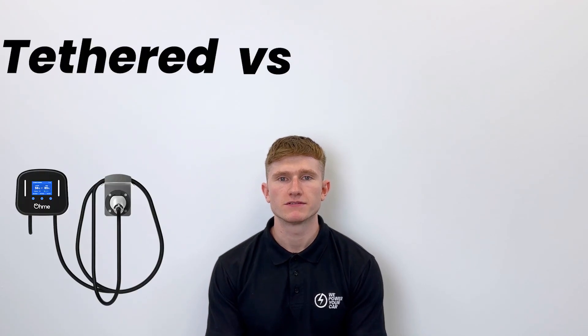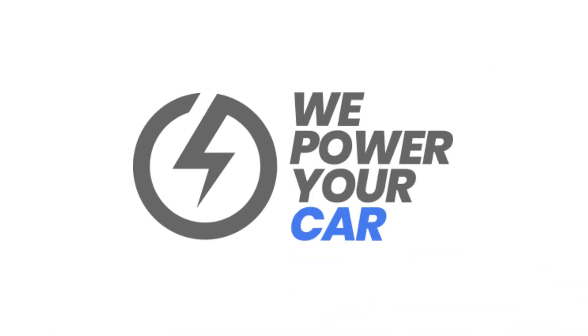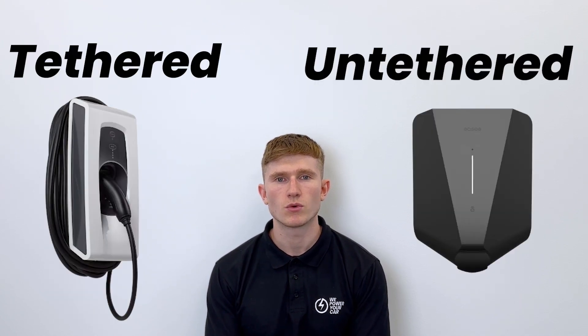In today's video we'll be comparing tethered versus untethered EV chargers. If you've recently bought an electric car, you may be wondering what the difference is between these two options and which one will be better suited for your needs. Electric vehicle chargers come in various shapes and sizes, and one aspect that sets them apart is whether they are tethered or untethered. But what exactly does that mean?